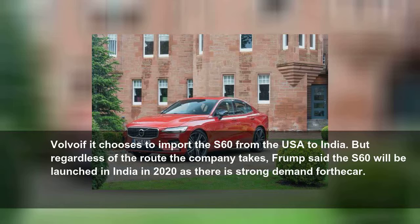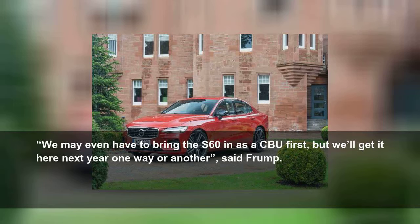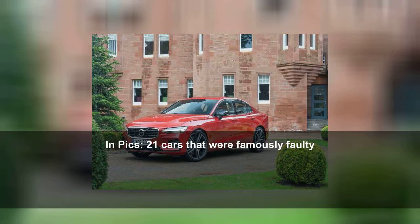But regardless of the route the company takes, Frump said the S60 will be launched in India in 2020, as there is strong demand for the car. "We may even have to bring the S60 in as a CBU first, but we'll get it here next year one way or another," said Frump.